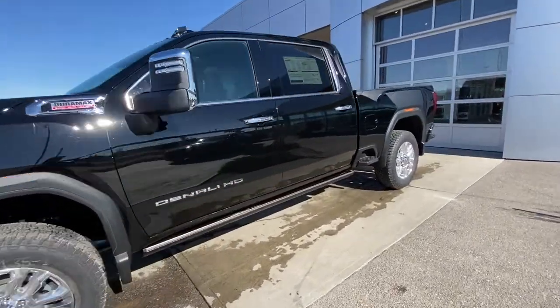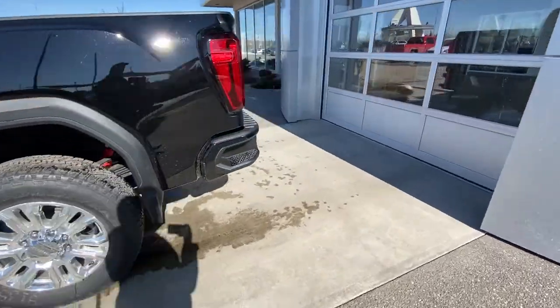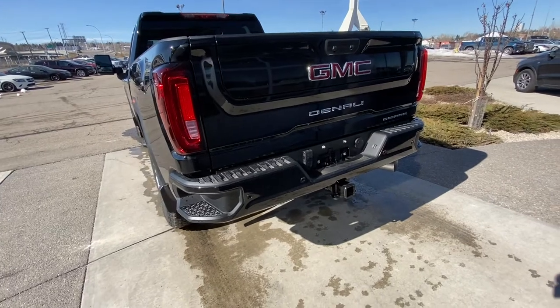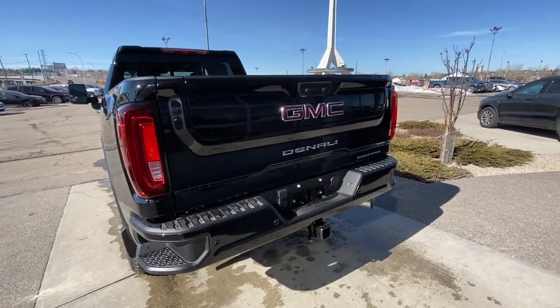We also have fog lights, foldable and extendable tow mirrors, rear tinted privacy windows, and remote start. At the rear, there are LED tail lamps, parking sensors, a backup camera, your trailer tow package, and the GM MultiPro tailgate.